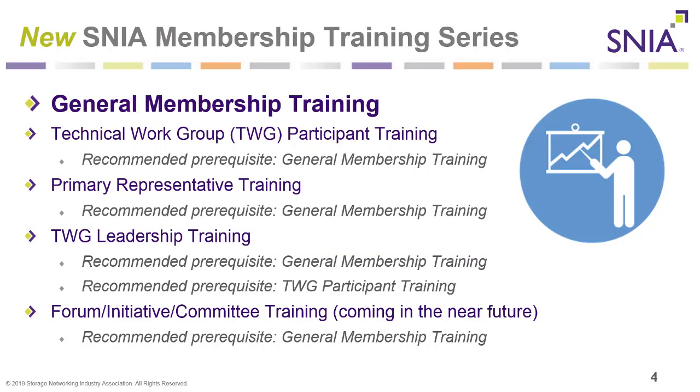This video is part of the SNIA membership training series. This is the general membership training, a prerequisite for all the other training videos. We have a technical work group participant training, a primary representative training video, a technical work group leadership training, and upcoming in the near future, a forum initiative and committee training video.